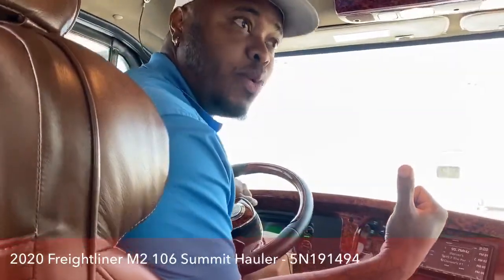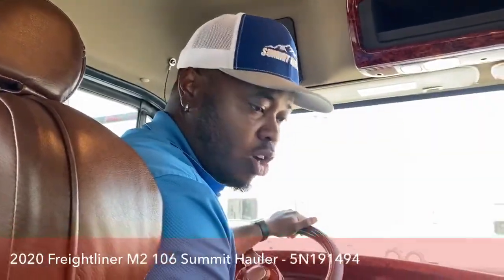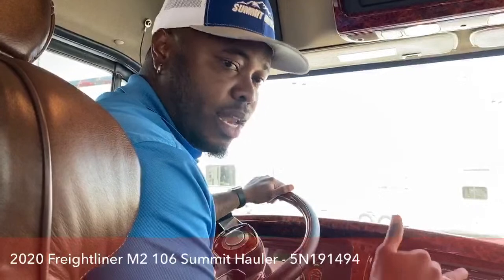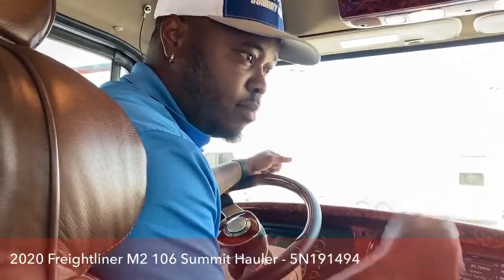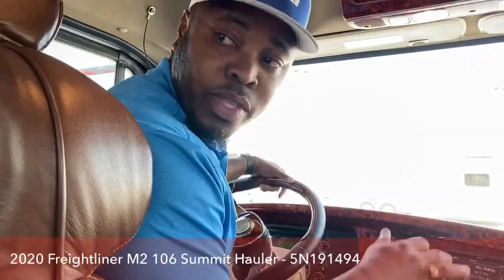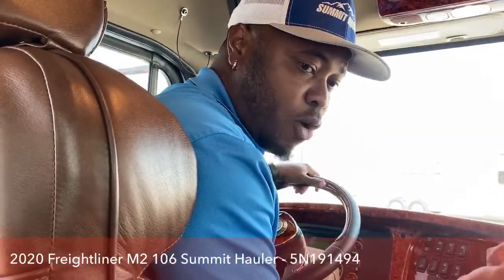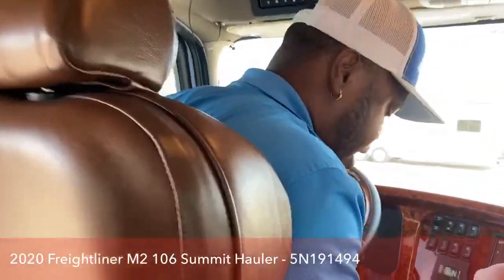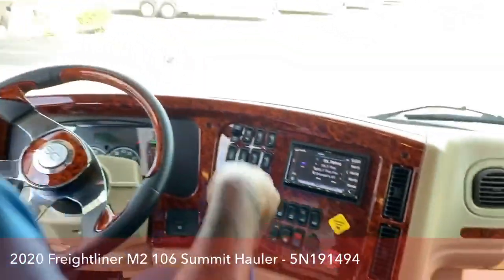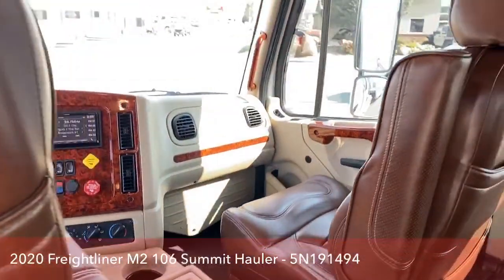The backseat does fold into a bed, which is pretty cool because it saves you a lot of money on long trips. You can fold it down at a truck stop and take a nice rest during your adventures. We're going to quickly go outside and show you how this backseat folds into a bed, and show you guys a few more things outside. If you have any questions, reach out to me — I'll provide my contact information in a little bit.